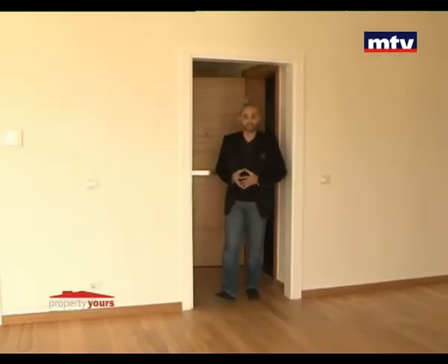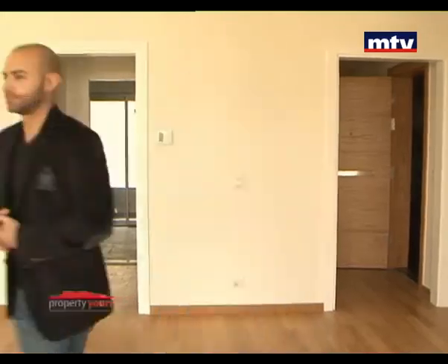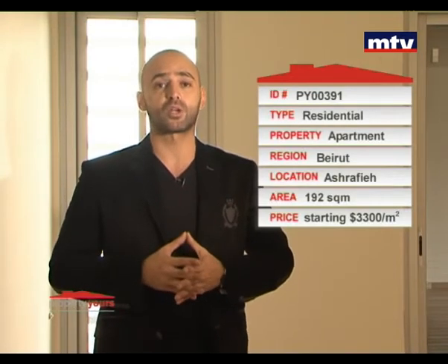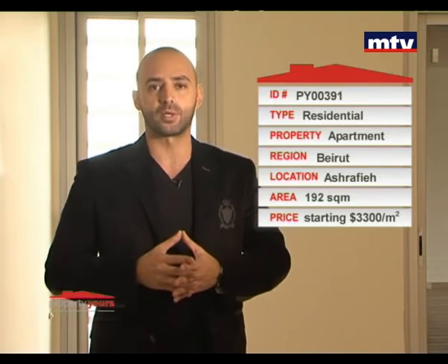شقة الطابق السادس مماثلة لطابق الثالث: نفس المساحة، نفس التقسيم ونفس المواصفات. Ashrafieh 16 بناية معمرة بـ high quality finishing، fusion design خالط الـ classic والـ modern style مع بعض. واحد parking لكل شقة بالإضافة لـ storage room كمان لكل شقة مساحته 10 متر مربع تقريباً. 192 متر مربع، ثلاث غرف نوم، واحدة منهم master bedroom، بالأشرفية حالياً starting price 3300 دولار بالمتر.